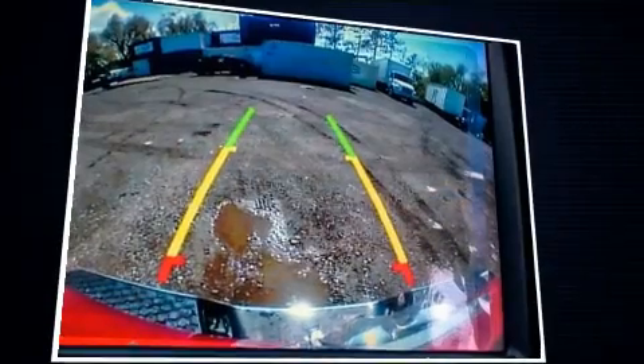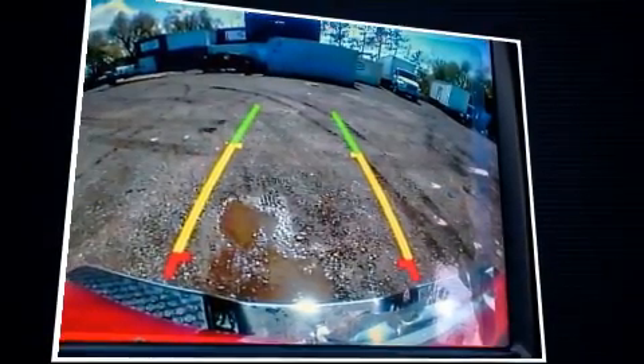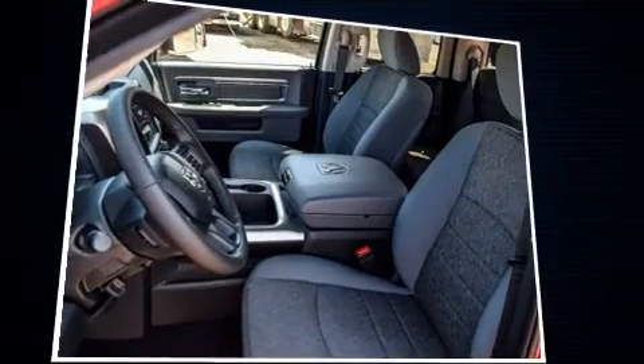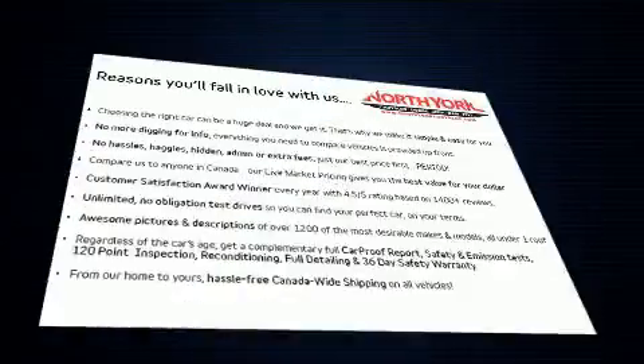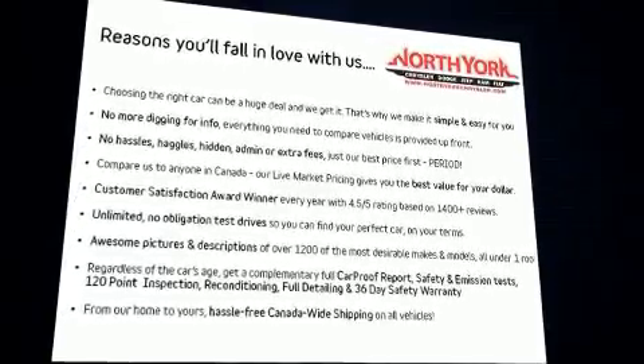Top features include remote keyless entry, variably intermittent wipers, a trip computer, an outside temperature display, fully automatic headlights, power door mirrors and heated door mirrors, and cruise control.